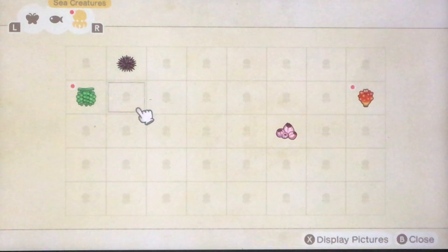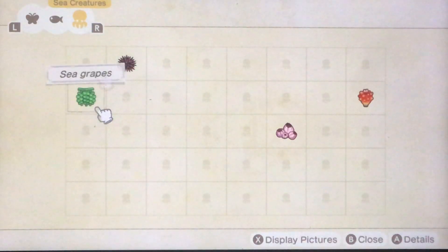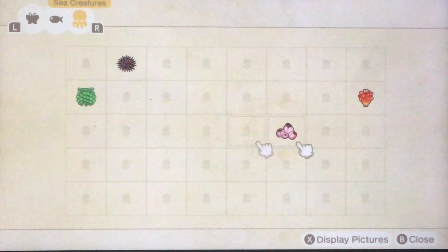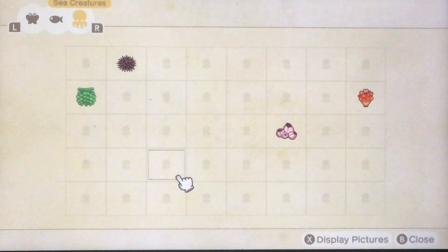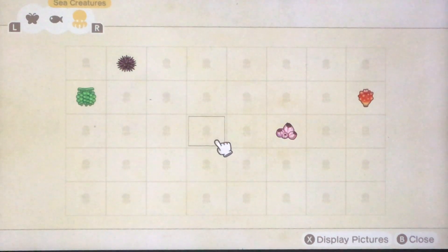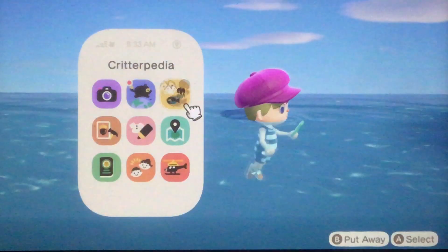There are bubbles there, so I'm going to dive down. Not as many of them by far. Some of these are available year-round — they'll be available in April or May, especially these ones. Not all of them are going to be available only in summer, which is nice. There's still a lot of them to find, but I believe not nearly as many as there are insects and fish.